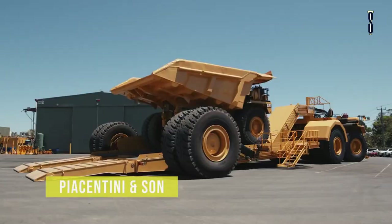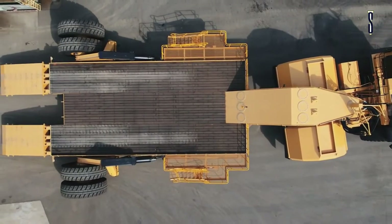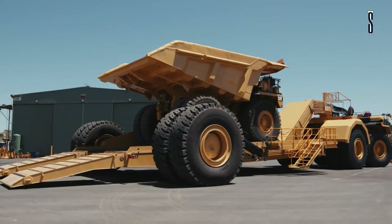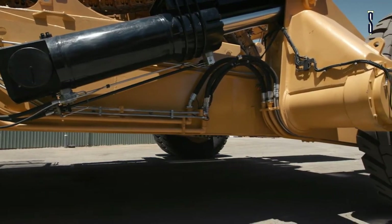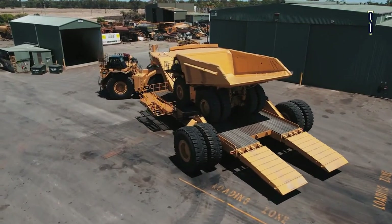Piacentini and Sun — the Panther Series 2 low loader range was manufactured specifically for the mining industry. Its key focus is safety and ease of operation. Piacentini and Sun work together with clients in order to meet their product specifications.